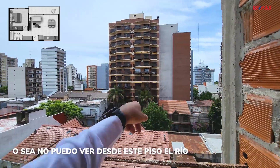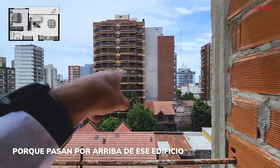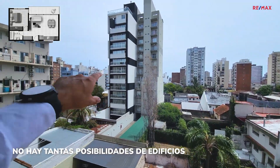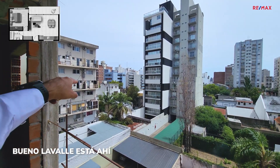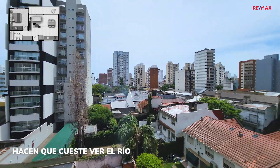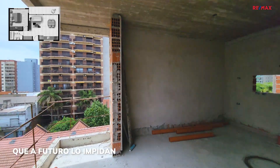El este está hacia allá. No puedo ver desde este piso el río, pero de algunos pisos más arriba sí. Los departamentos de 4 ambientes sí pueden ver porque pasan por arriba de ese edificio. Y ya al estar a la altura de Brown no hay tantas posibilidades de edificios. Hacia allá está San Martín, Moreno, Lavalle. Todo ese bloque de edificios que tengo más hacia el oeste hace que cueste ver el río. Pero a la altura de Brown y Olavarría no hay muchos edificios que a futuro lo impidan.